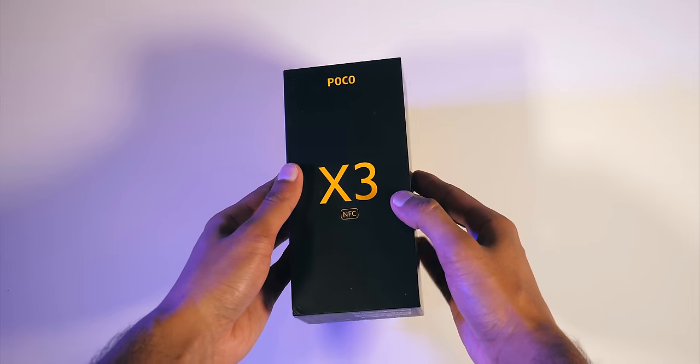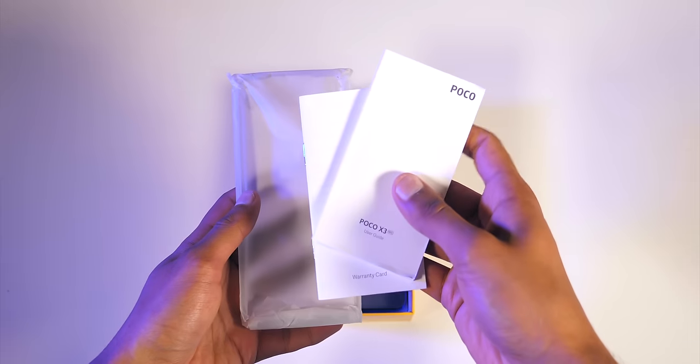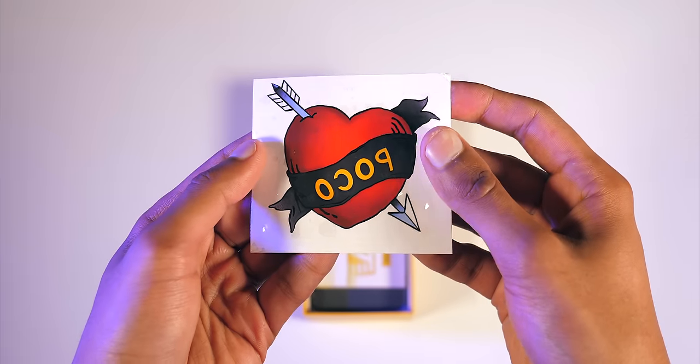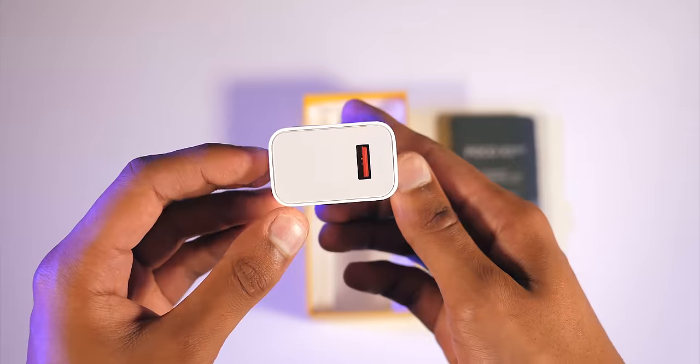As far as the packaging is concerned, there isn't a single indication that you've bought anything less than a flagship. It's a weighty box that comes with an insert first, with a couple of manuals and a clear, transparent case. You've got a POCO sticker, which is backwards for some reason, then a full sheet of stickers, the smartphone, a USB-C cable, and a pretty hefty charger.